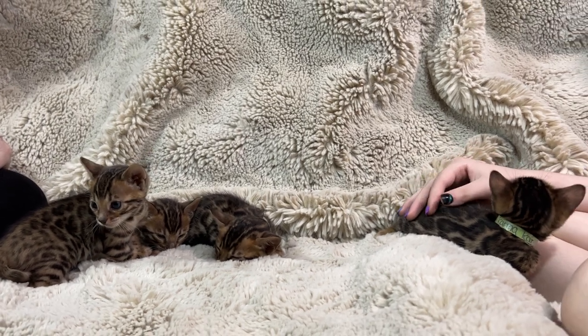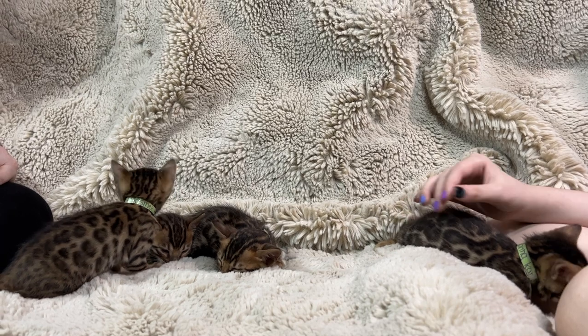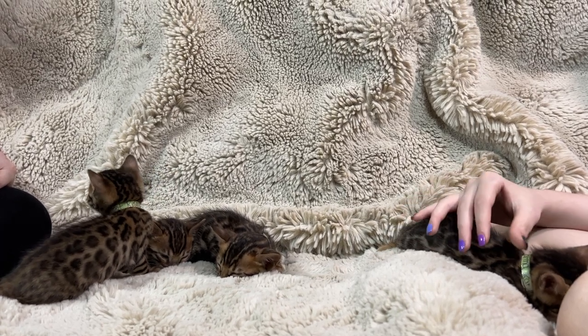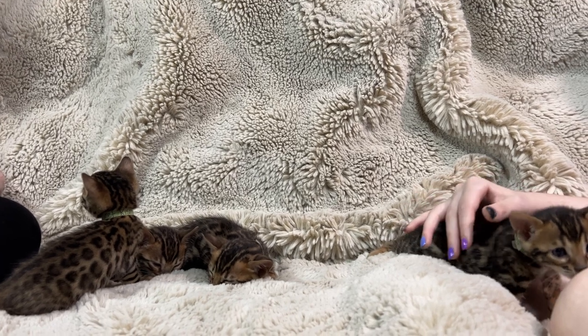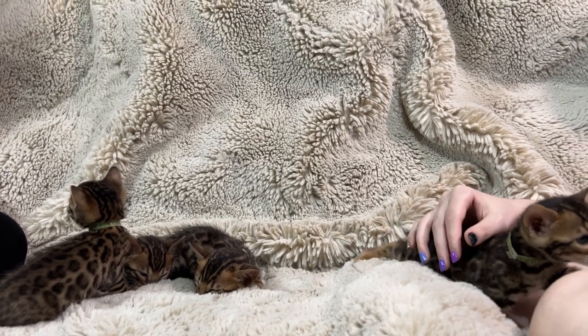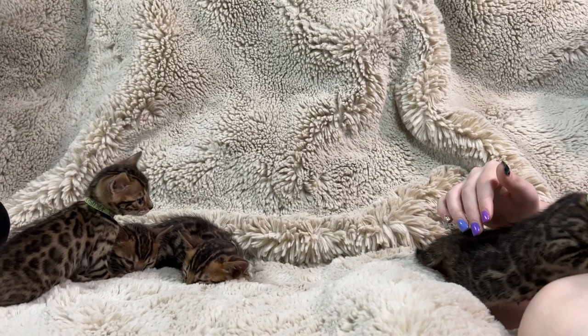This is Diva's litter of five kittens, and I've had lots of people ask about them. The father, which is Quint, is one of my best-looking studs. He's got this beautiful donut — a larger donut design pattern that I really love. So let's go through them.